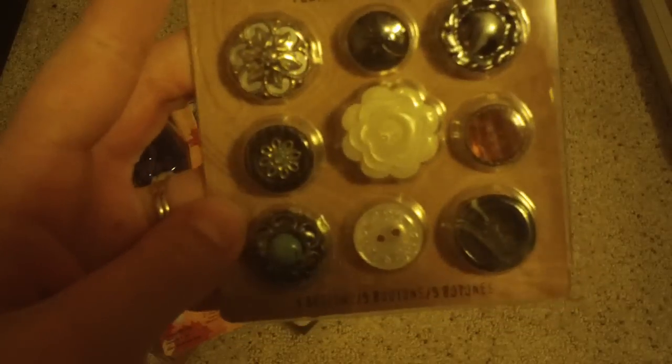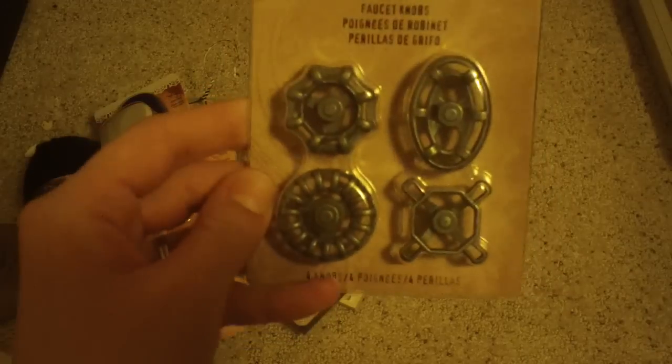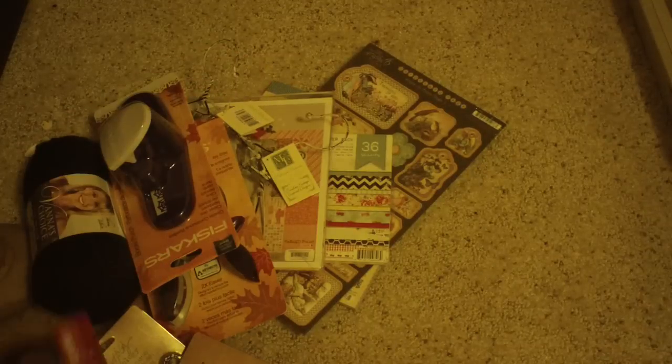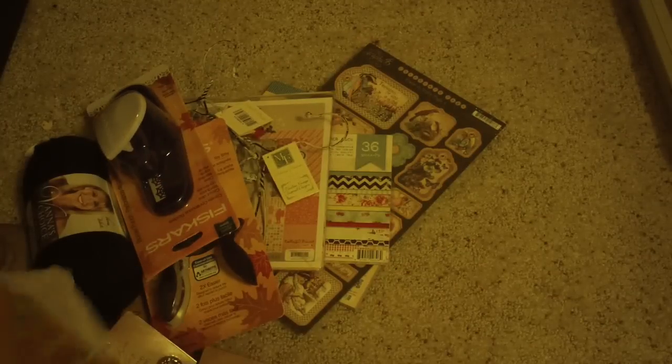And I got these Tim Holtz Ideology Accoutrements — really pretty, I've never had those. Hubby wanted me to get these faucet knobs. Love those. I got this Smash Tape — I've actually wanted this for a while. This was one of the first kinds they had, and I've seen Donna Downey and everybody use it on mixed media stuff, so I thought that would be cool to play with. And then I got the Facets by Tim Holtz. I've seen some really cool jewelry pieces with these, so I'm really excited to work with that.